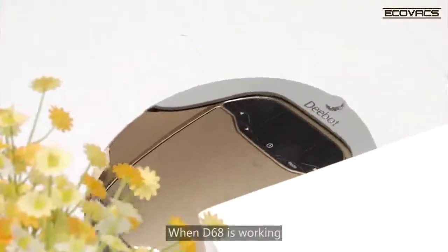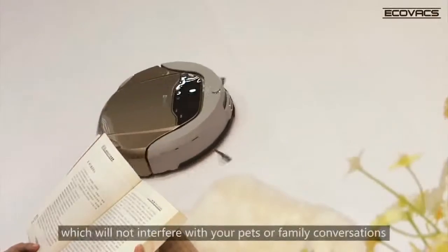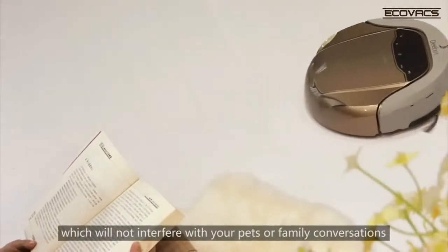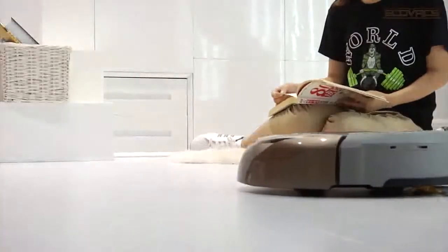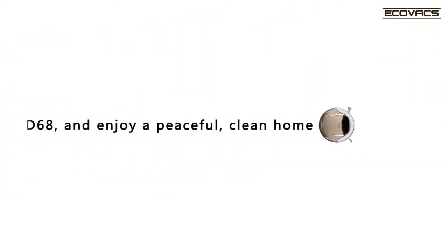When D6-8 is working, his noise output is less than 60 decibels, which will not interfere with your pets or family conversations. Choose D6-8 and enjoy a peaceful, clean home.